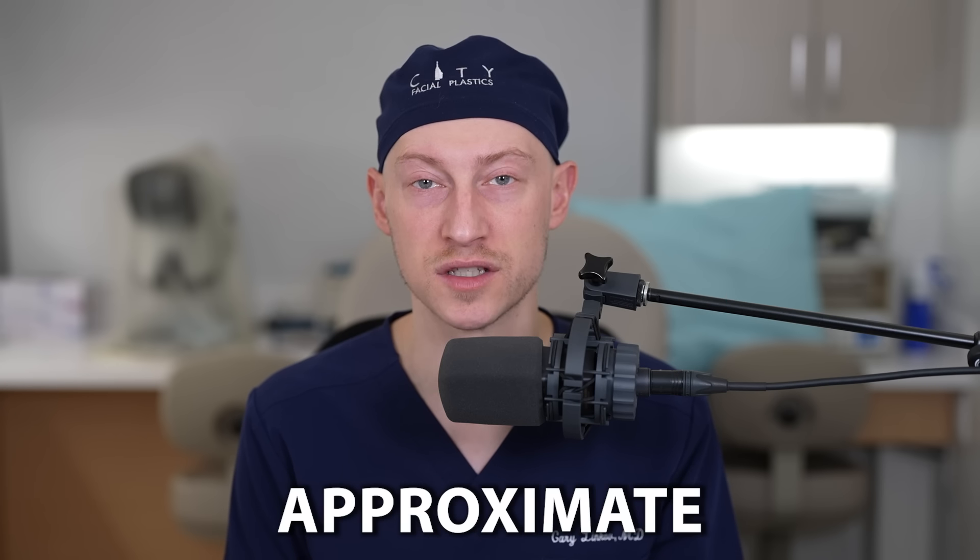Cher has been under the spotlight for over five decades, but has the superstar ever had plastic surgery? Make sure to watch till the end of the video to find out which potential plastic surgeries Cher may have had and their approximate costs.